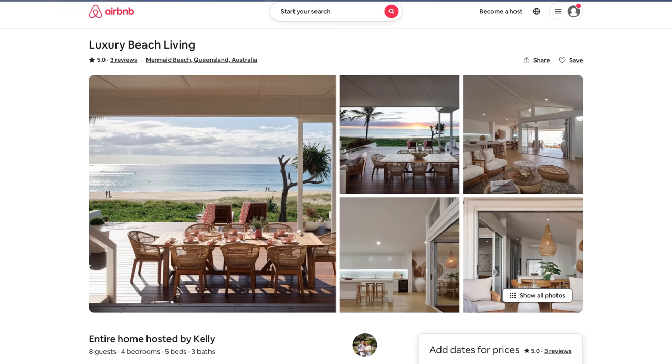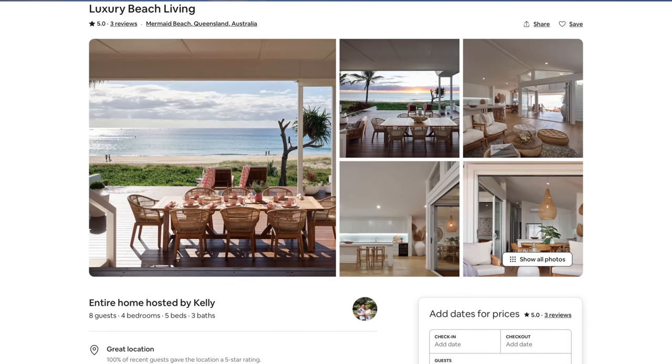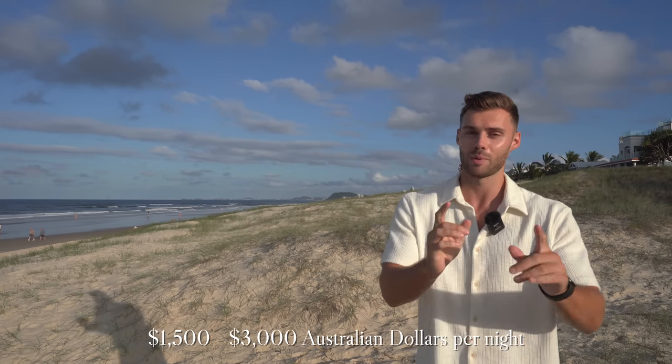The property is also now listed on Airbnb, so you guys can actually come and stay here and enjoy this incredible view. Prices range from around $1,500 to $3,000 Australian dollars per night depending on the season, but the great thing about the Gold Coast is it's pretty much sunny all year round.